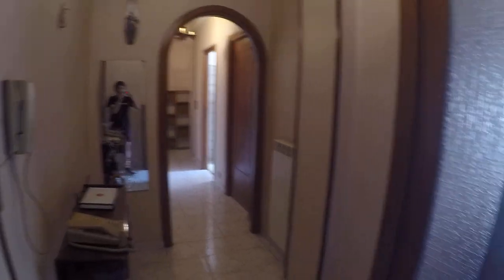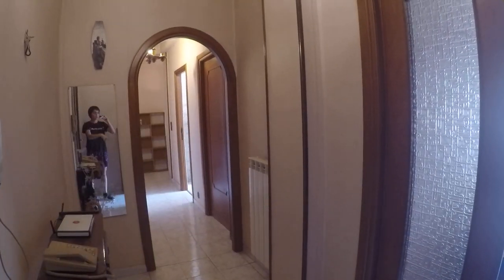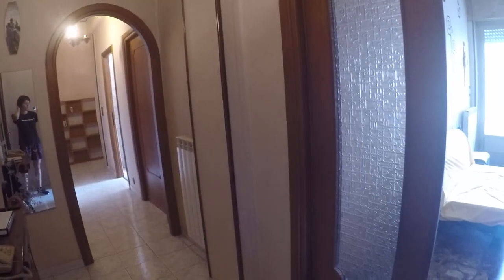The apartment is on the second floor with elevator. Here we have the entrance door, a little entrance area, bedroom number three, bedroom number two, bedroom number one, and the kitchen and bathroom. I'm going to start over there with bedroom number one.